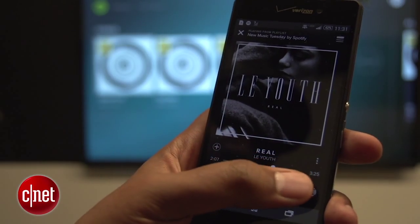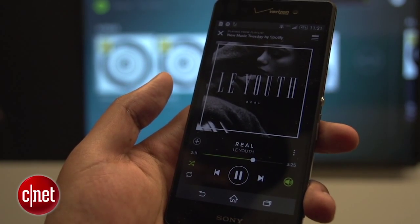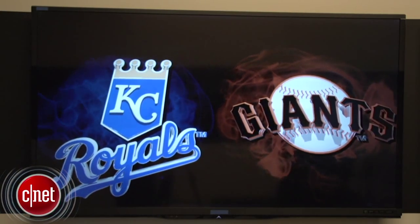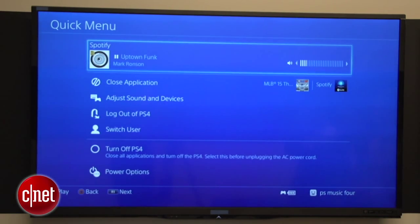Now that of course means you can fire up a Spotify app and listen to music on your console, but more importantly, to me at least, it also means you can play Spotify music while you're in the game. Just press the home button and the game will pause and you'll be able to control your music directly from a menu bar.